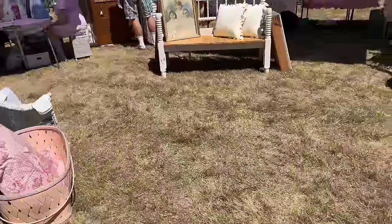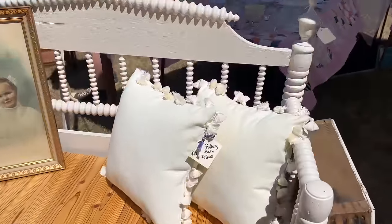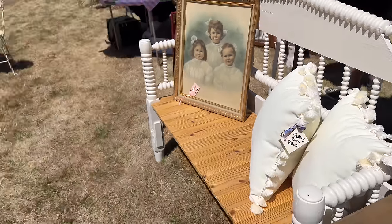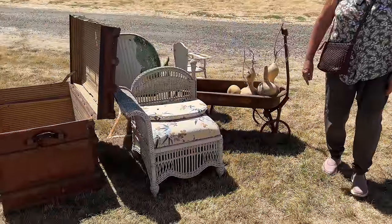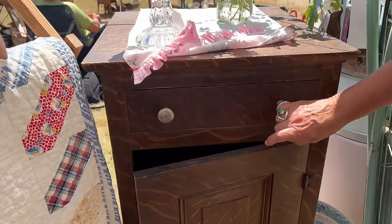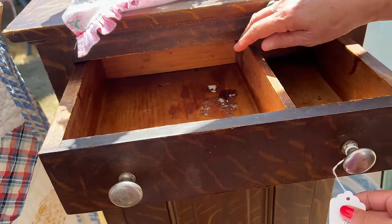Mom, see this is like the spindle bed that I wanted to get. Oh these are so cool. That's cute — someone made a bench out of this. Look at this half a chair. Oh, we'd need a little corner chair. Mom thinks I should get this — I do like the color of it. That's kind of neat. It's only $45.